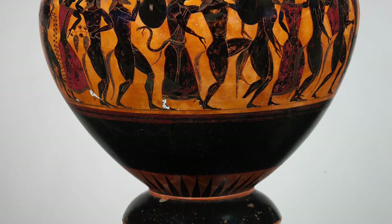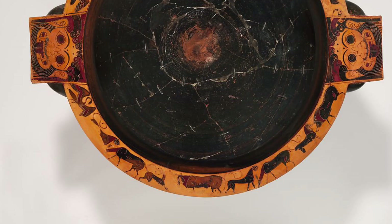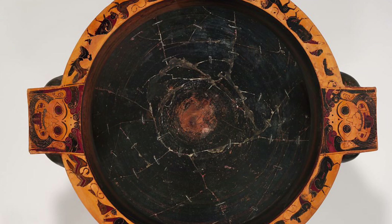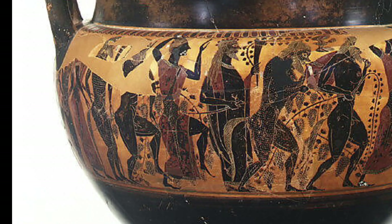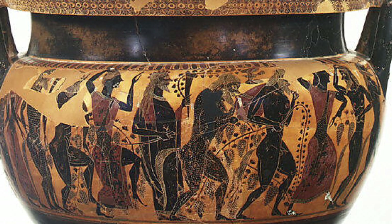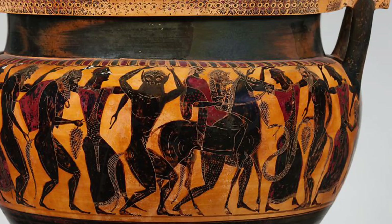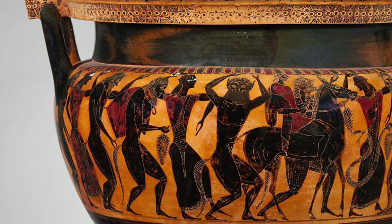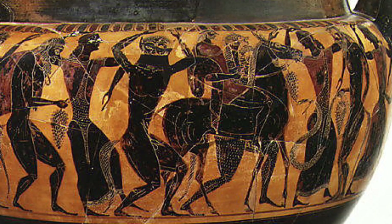Even more worthy of emphasis, however, is the importance of the symposium as an institution that permitted citizens to gather, to transact business, and, as Plato's dialogue makes clear, to engage in serious discussion. An essential piece of equipment for the symposium was the vase in which the wine was diluted with water and from which it was served. In black figure vase painting before the last quarter of the sixth century before Christ, the decoration of large, elaborate craters tended to be mythological. On red figure vases, the symposium itself was often depicted.